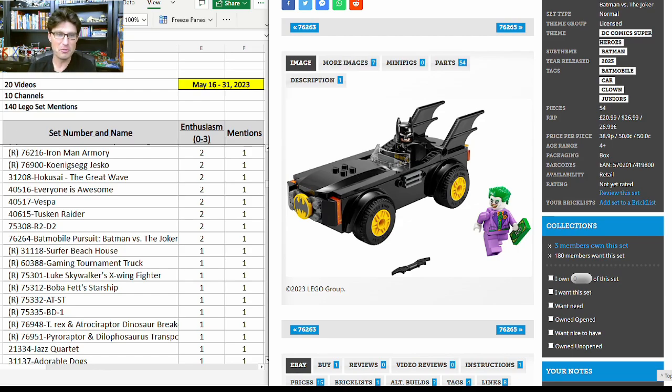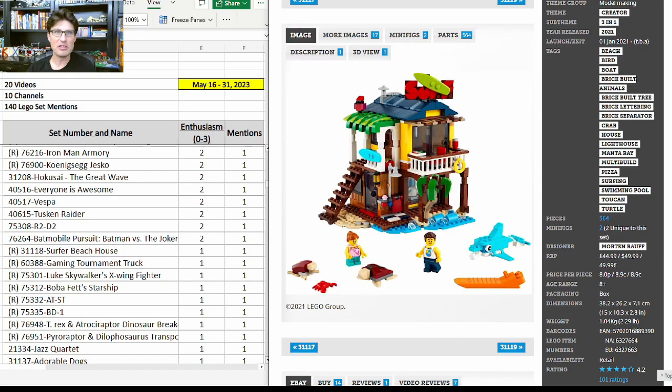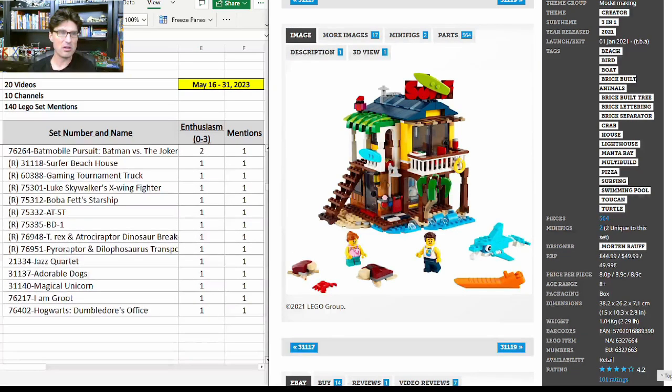The new Batman 4+ set 76264 is not out yet and looks very 4-plus-ish — expensive at $27 for 54 pieces. The rest of the sets in this video all got one mention with an enthusiasm score of 1.